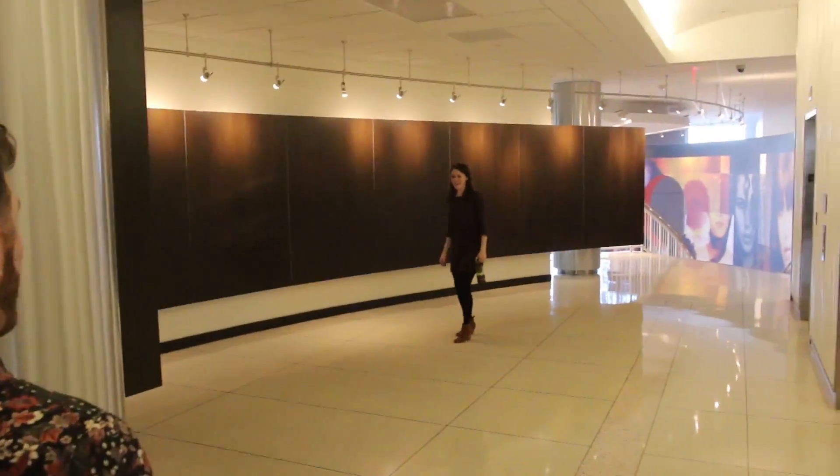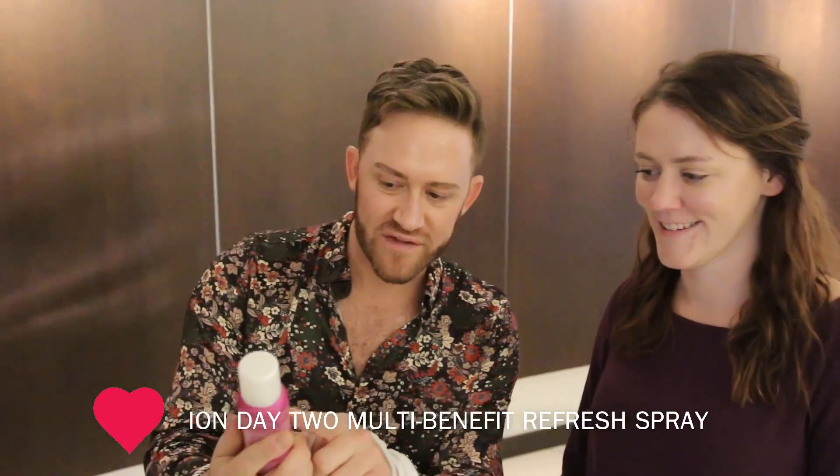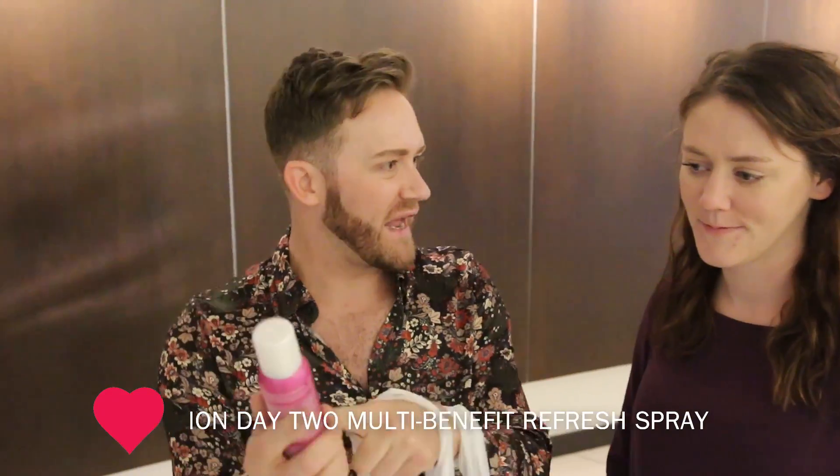Oh, hi! Okay Libby, I got the perfect thing for you — the Multi Benefit Refresh Spray. So this is literally going to extend your style, absorb excess oil, give you volume, and it has a flexible texture.